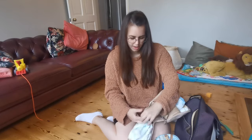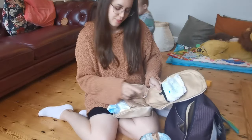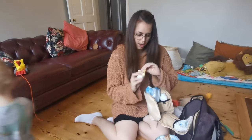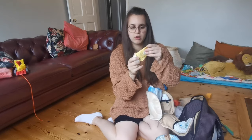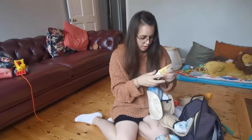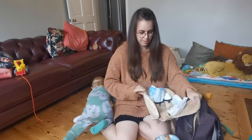Since George is a bit older now, nappy changes aren't as frequent. The pod has little labels showing where to put things. I keep talc and nappy cream — I use Bepanthen nappy cream, which for me is the best, better than Sudocrem. Even though it's a small tube, it lasts ages because you only need a tiny little blob. It's great for nappy rash.